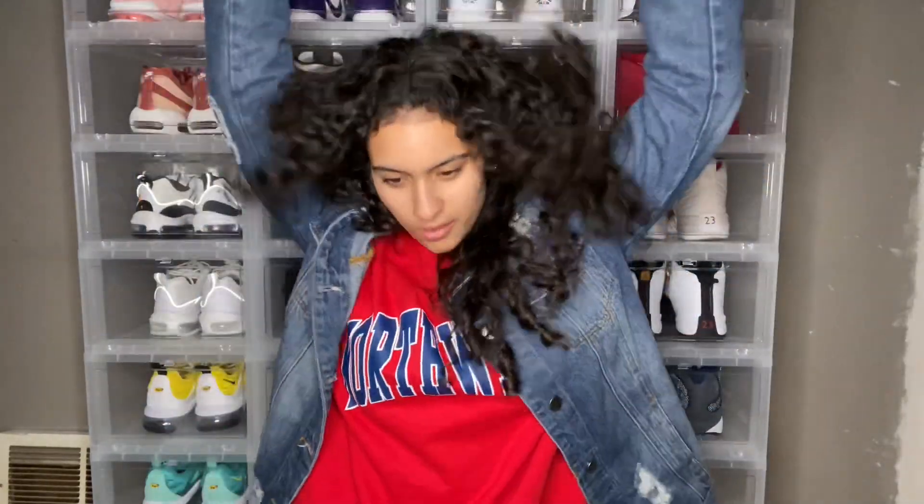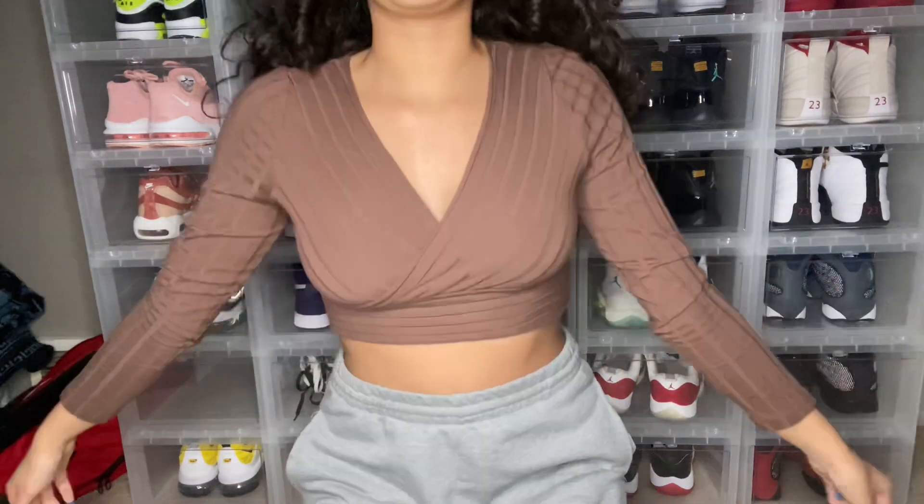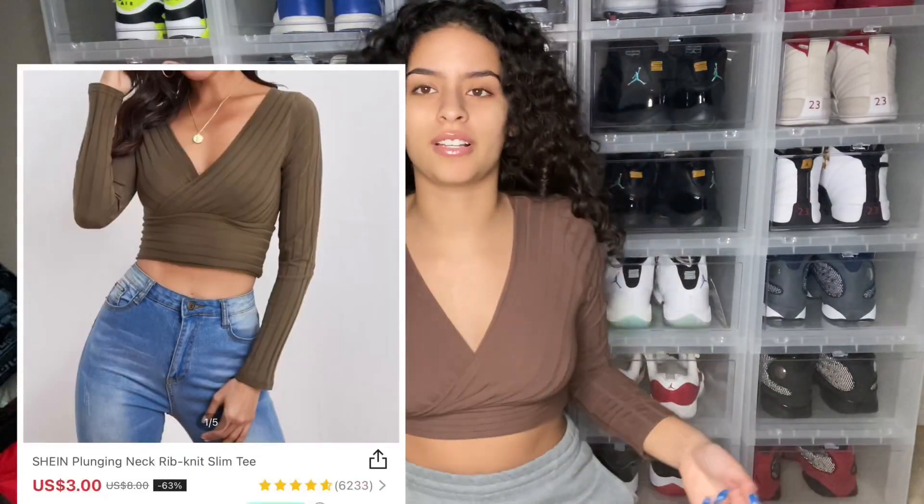This is like my fourth time recording this — for some reason my phone keeps deleting videos. I've been recording this Shein haul for like three weeks, it's very annoying. Let's start off with the shirts. Here's the first shirt — it's a cross design and I love this shirt. I think it was three dollars, or six — I think it went on sale last week.